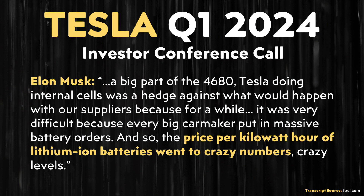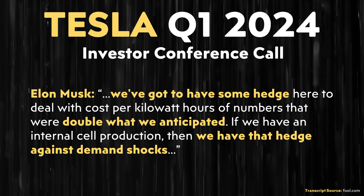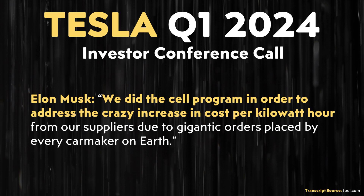Elon revealed one of the main reasons why they decided to build their own 4680 battery cells. Elon said: "A big part of Tesla doing internal 4680 cells was a hedge against what would happen with our suppliers. For a while it was very difficult because every big car maker put in massive battery orders, and so the price per kilowatt hour of lithium ion batteries went to crazy levels. We've got to have some hedge to deal with cost per kilowatt hour numbers that were double what we anticipated. If we have internal cell production, then we have that hedge against demand shocks." Tesla did the cell program to address the crazy increase in cost per kilowatt hour from suppliers due to gigantic orders placed by every car maker on earth, and internal production helps keep a ceiling on supplier pricing.